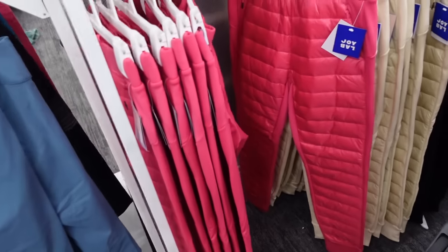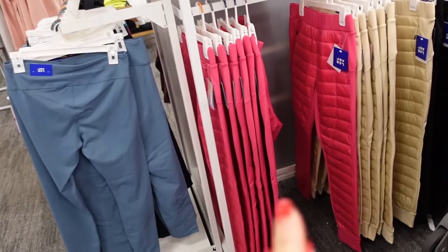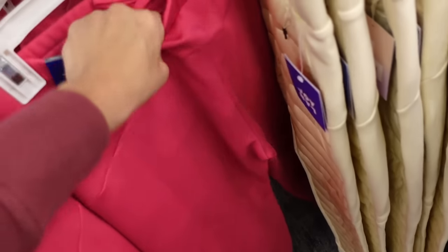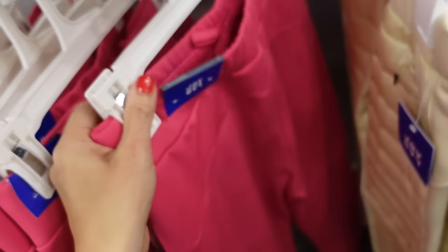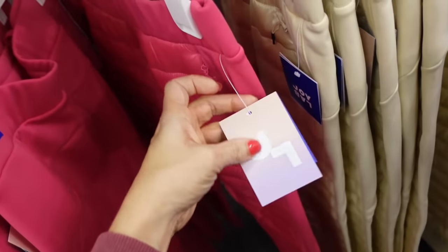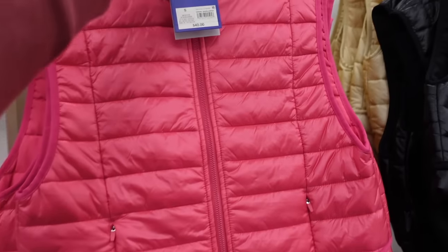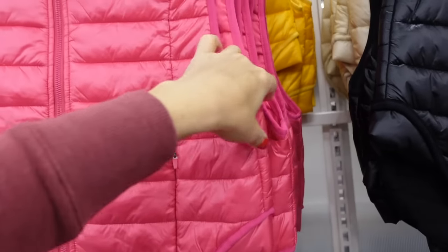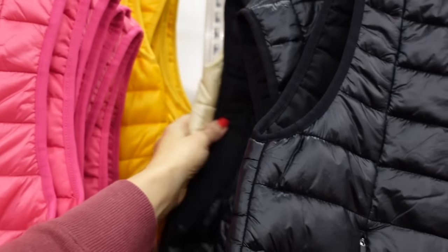New quilted pants from Joy Lab — we saw the vest and they match perfectly. They have that elastic waistband, quilting through the front, and fleece in the back. These are going to be $40 in the pink, ivory, and black. The vests are mock neck with the zippered pocket, scoop in the middle, also $40 in pink, orangey-yellow, beige, and black.